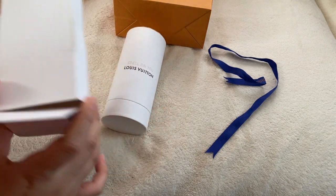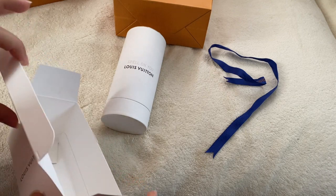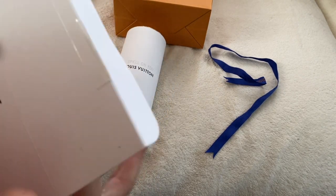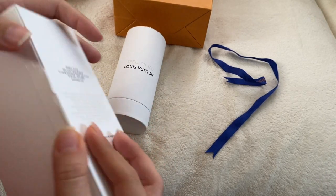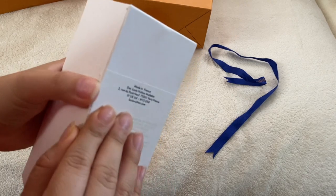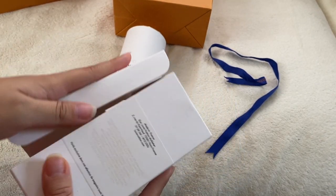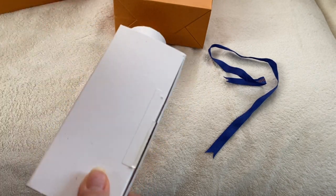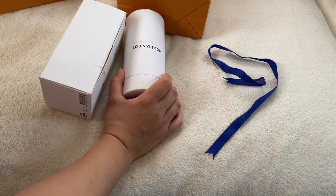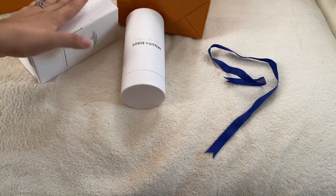If you have any questions — if you do buy it online, I believe they send you the perfume and then they send you a sample so you can use the sample, and if you don't like it you can return it. When you open it, there's a seal, and if the seal is broken they will not be able to return it. So they give you a little sample before you actually open it, and then you can't return it anymore. That's pretty nice. I really like the smell. Thank you so much for watching, don't forget to subscribe, and have a good day.